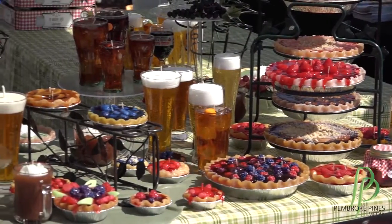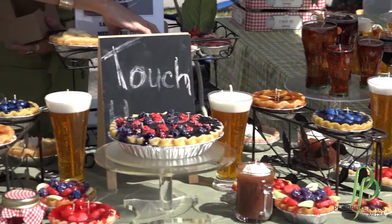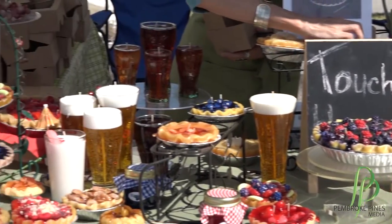These are all candles, 100% wax. Every individual item is handmade. We have pies, beers, wines, preserves, and they're all made by myself.